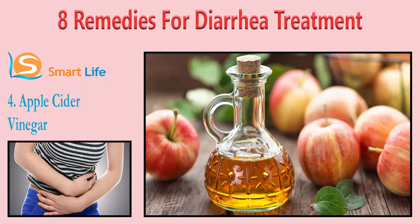4. Apple Cider Vinegar. Another effective home cure for diarrhea is apple cider vinegar. It acts as an effective agent against bacteria that cause diarrhea. Add one teaspoon of apple cider vinegar to a glass of water. Drink the solution once or twice a day until your diarrhea subsides.